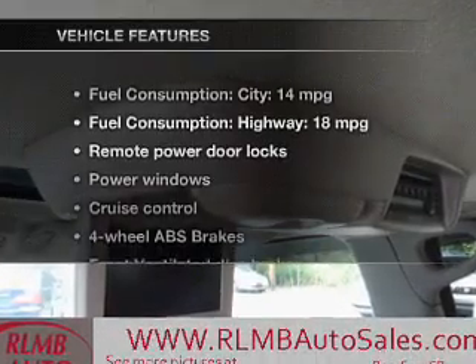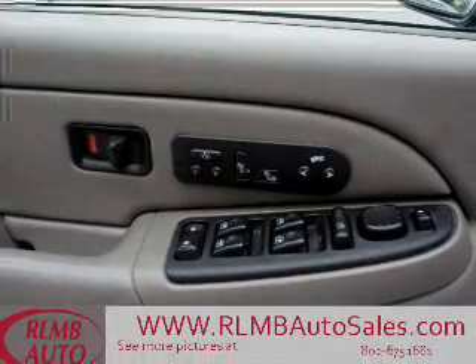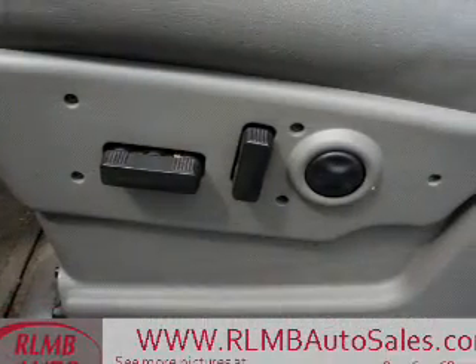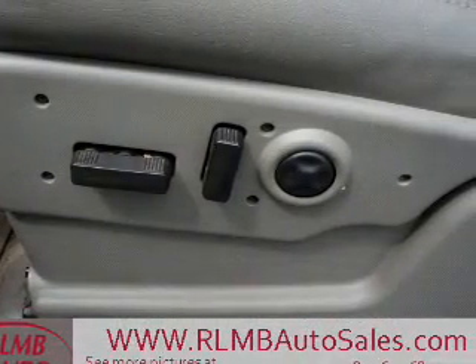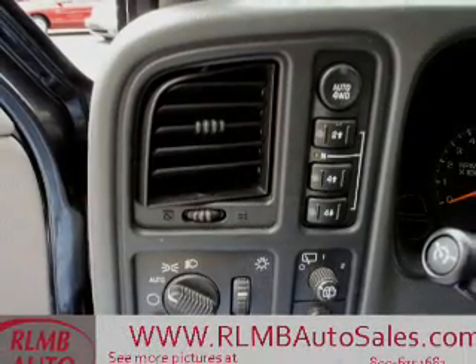And with these notable features, you won't want to miss out on the opportunity to own this amazing ride: keyless entry, power door locks, power windows, cruise control, a DVD system, an AM-FM stereo with a CD player, and satellite radio.